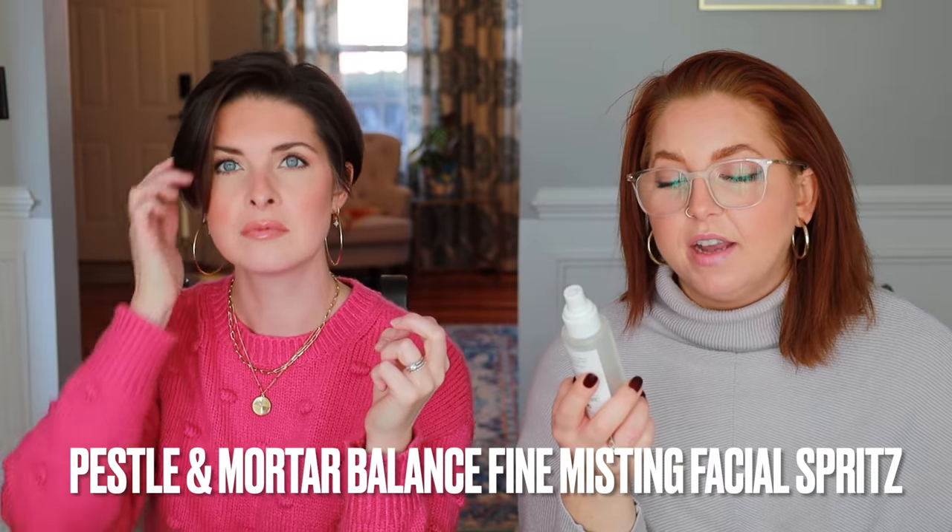The Pestle and Mortar Balance Fine Misting Facial Spritz — it was fine, but I wouldn't rebuy it. It comes in beautiful glass packaging. The ingredients are basically aqua, glycerin, and seawater extract — which to me just means salt water. Then a bunch of extracts. I liked that it comes in a spray, but I just felt no appeal to use it on my face. I ended up using it more under my boobs and on my butt, honestly. And it's a little too expensive for a butt spray.